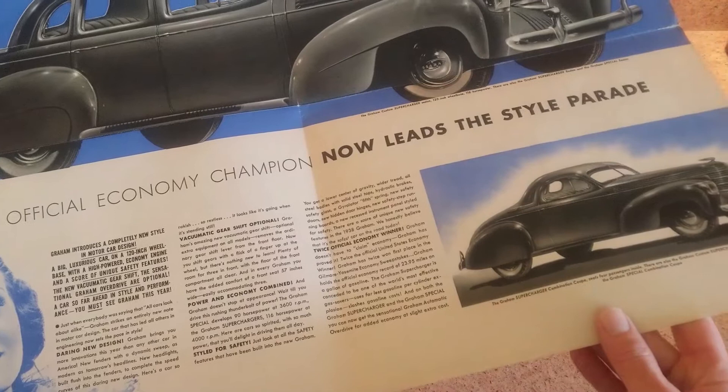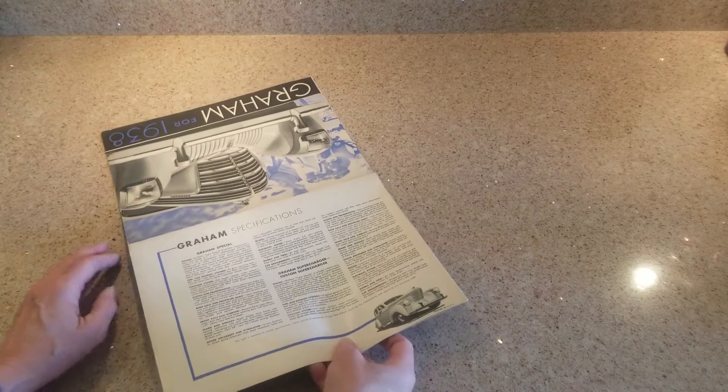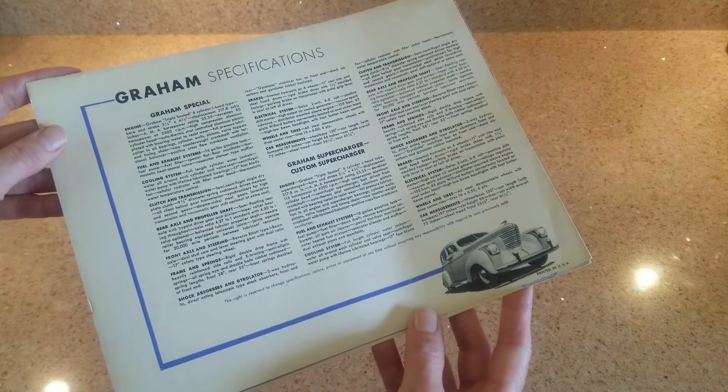That particular coupe was actually never manufactured by the factory. Somebody came up with this really nice idea for a coupe, and as a hot rod actually - they were well aware of the 1938 brochure and basically copied it, made an interesting hot rod that way, and won a very special award.